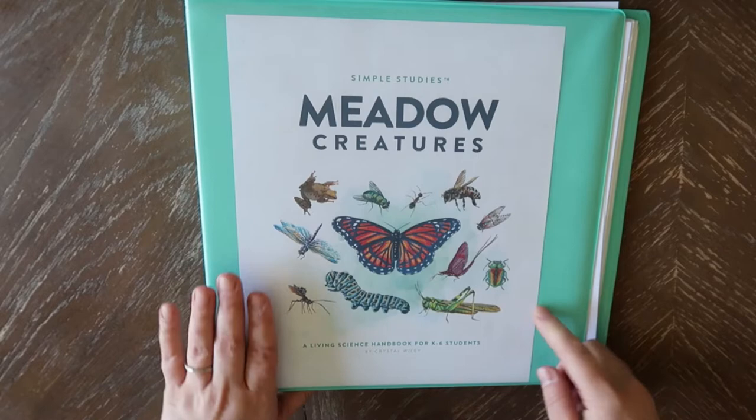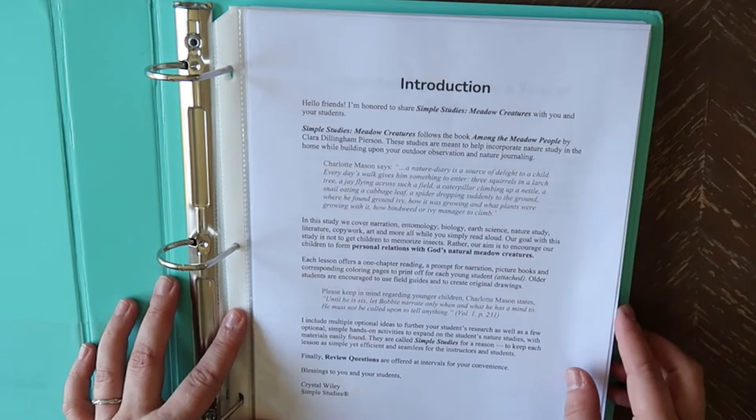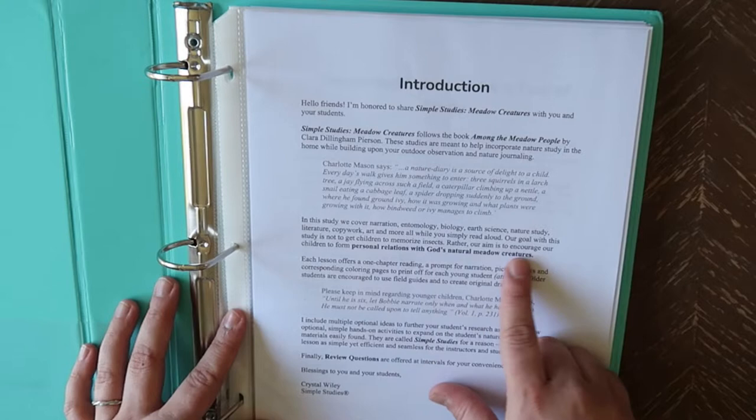This is for K-6 students. We have our introduction here where she talks about how these studies are meant to help incorporate nature study into the home while building upon outdoor observation and nature journaling. In this study we cover narration, entomology, biology, earth science, nature study, literature, copy work, art, and more — all while you simply read aloud. The goal is not to get children to memorize insects, but rather to encourage children to form personal relationships with God's natural meadow creatures.